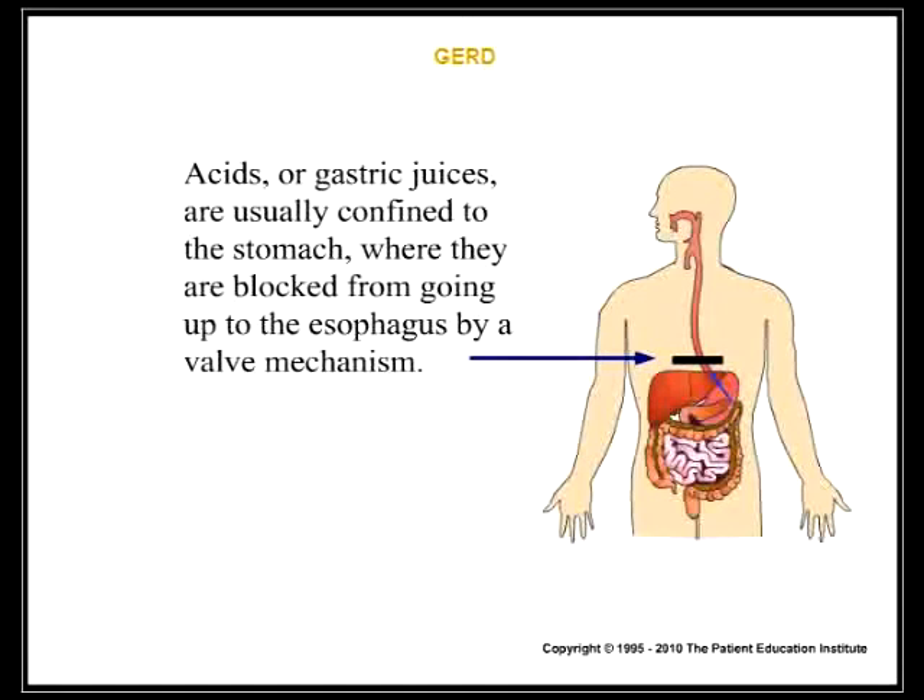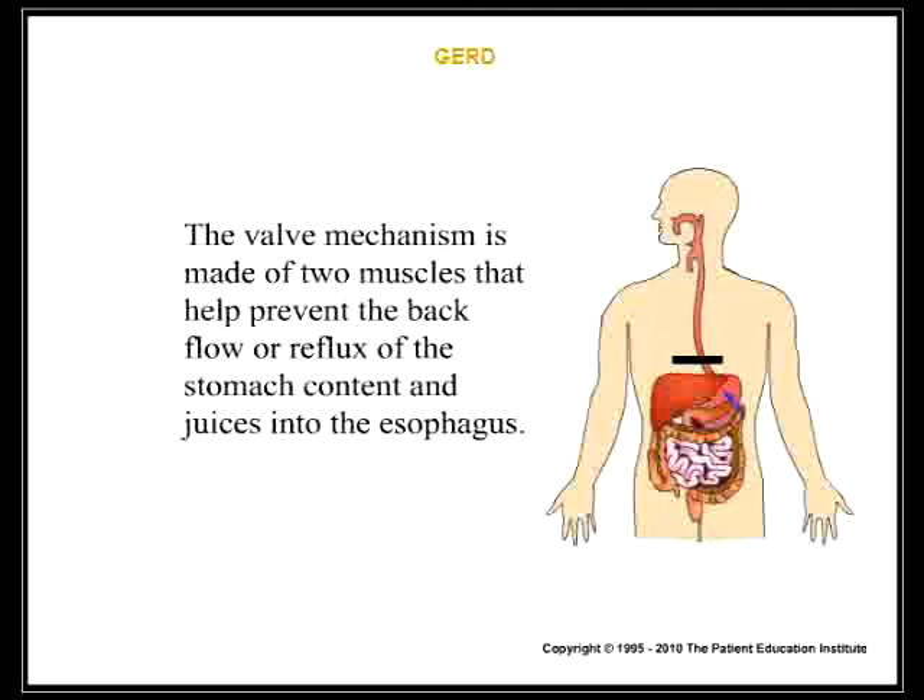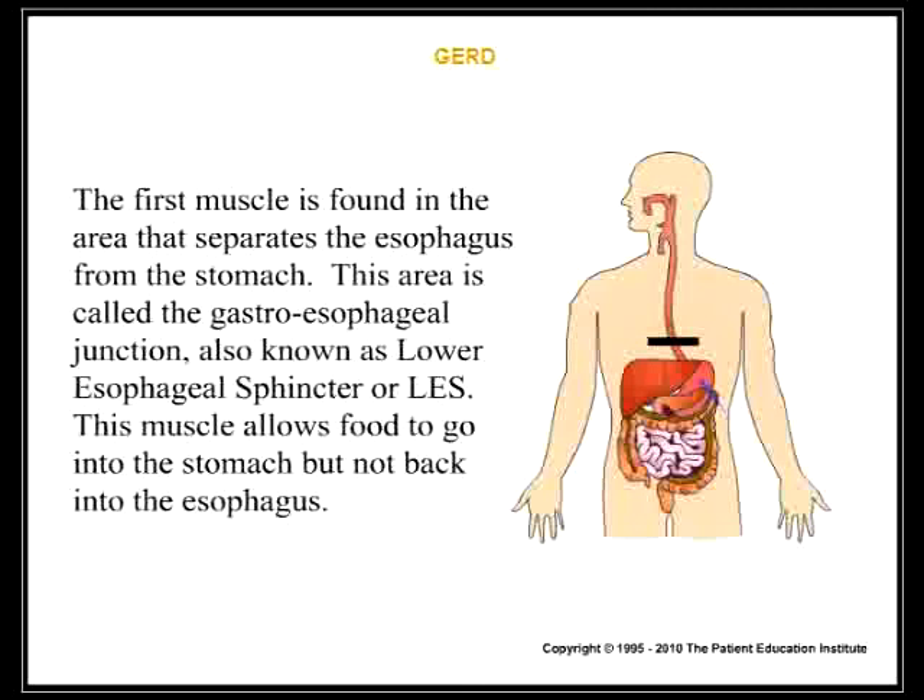Acids, or gastric juices, are usually confined to the stomach, where they are blocked from going up to the esophagus by a valve mechanism. The valve mechanism is made of two muscles that help prevent the backflow or reflux of the stomach content and juices into the esophagus.